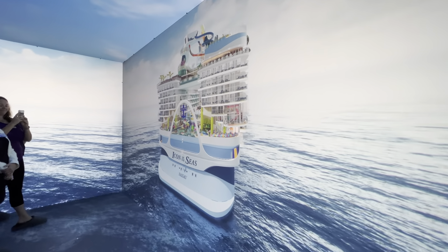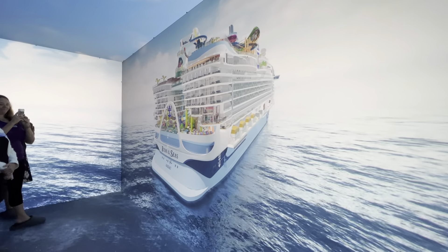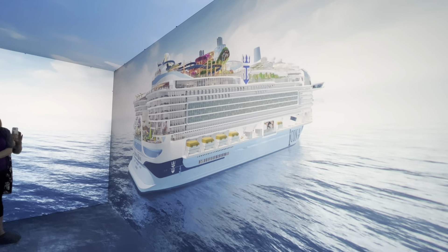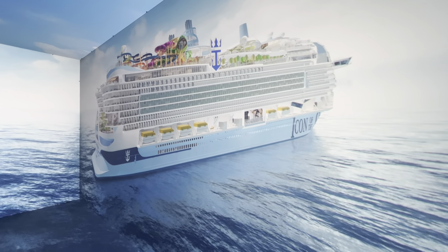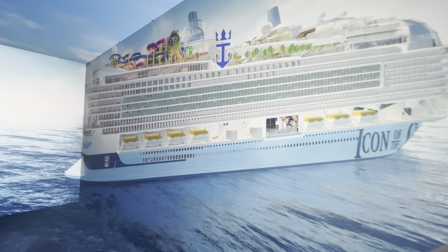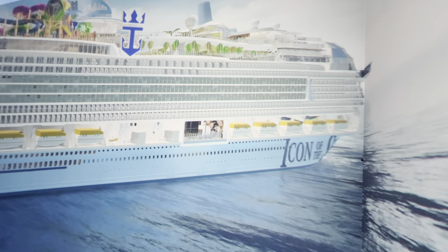With Surfside — the first family-dedicated neighborhood for the Royal Caribbean Fleet — the Hideaway, which has the first suspended infinity pool at sea, and then Thrill Island with the Category 6 water park, which is absolutely revolutionary, the largest water park at sea. It is the one vacation that has something for everyone, with eight neighborhoods that come alive day and night, each one a destination in and of itself.